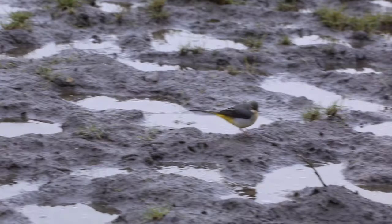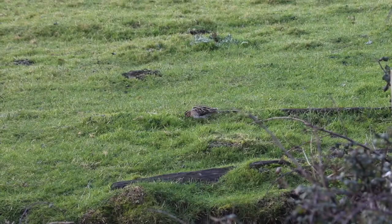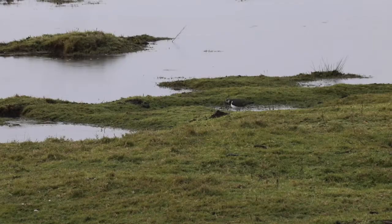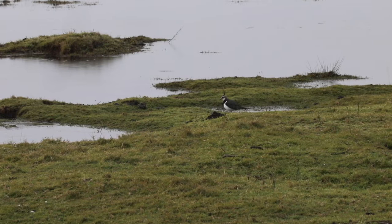This grey wagtail doesn't seem to mind though. As we enter the central part of the reserve, we find the grass-covered areas of the marshes. In the summer, this is a flower-rich grazing marsh, home to cattle placed on the reserve to maintain the site. These grassy marshes are rich in invertebrates, providing food for many species.